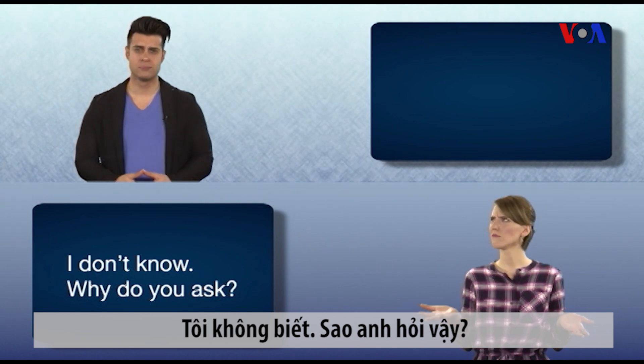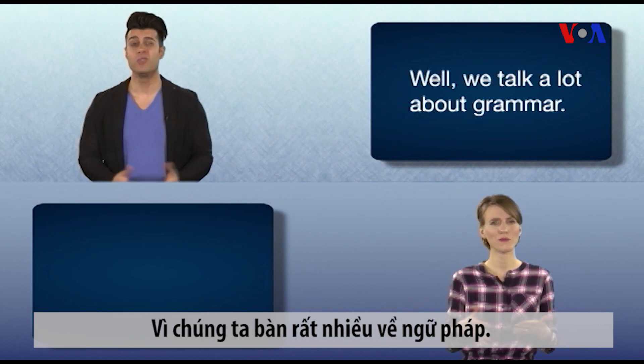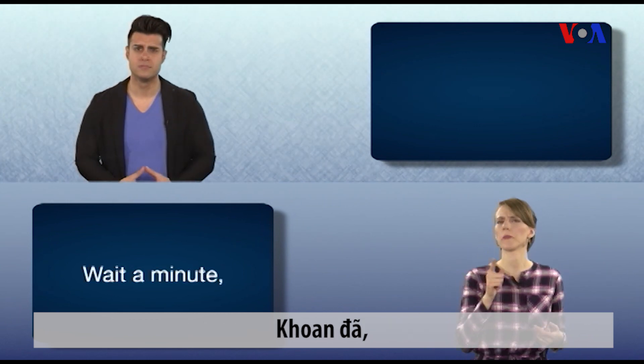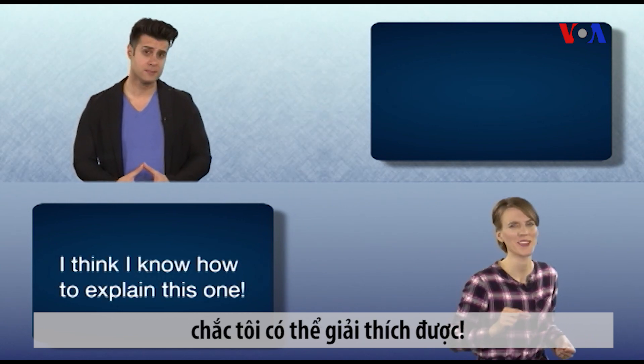I don't know. Why do you ask? Well, we talk a lot about grammar, but where do these rules come from? Wait a minute — I think I know how to explain this one.